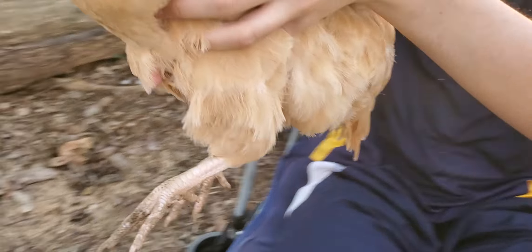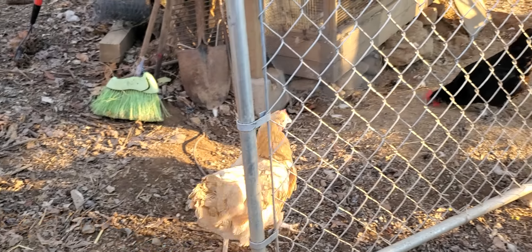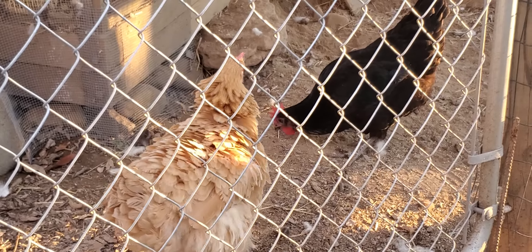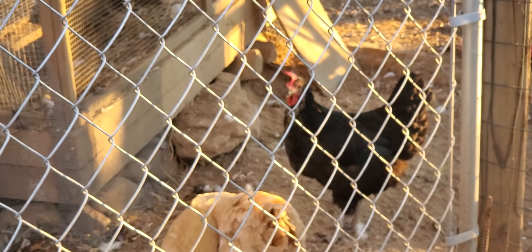Let's see how happy she is. I'm sorry, girl. Let's see if she shakes — she's gonna shake. She's sassy. Okay, boss.